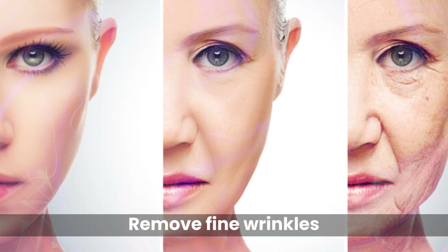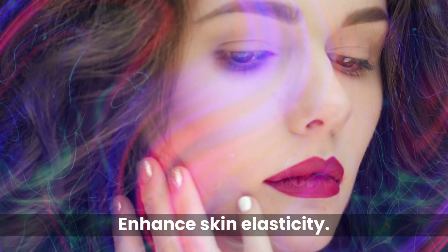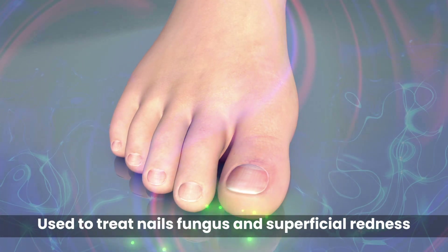Remove fine wrinkles, smooth and whiten skin, enhance skin elasticity. Also used to treat nail fungus and superficial redness.